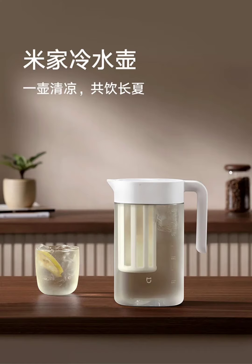The Mijia cold water kettle boasts a space-saving flat body design measuring only 95 millimeters wide, allowing it to fit perfectly into the side door of your refrigerator. This thoughtful design maximizes refrigerator space and ensures the kettle stays cool for easy access to refreshing beverages.